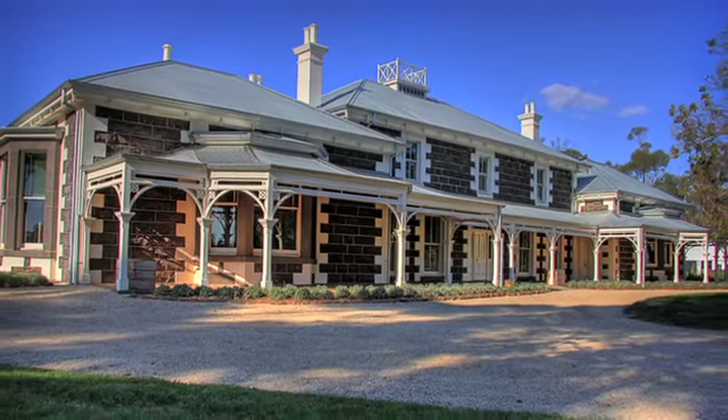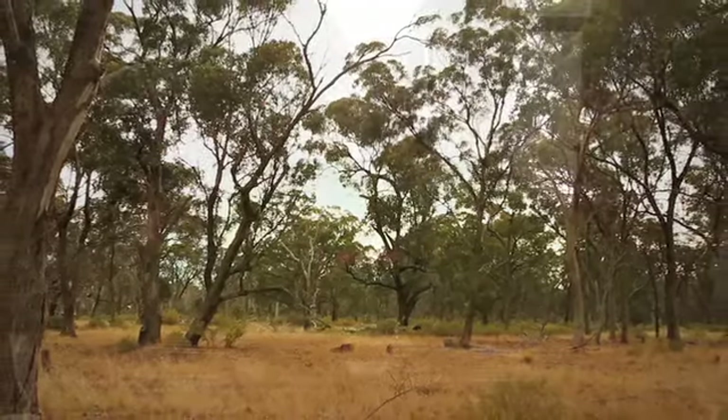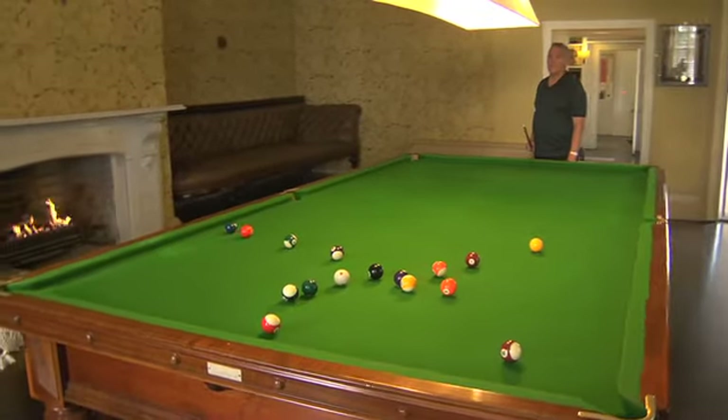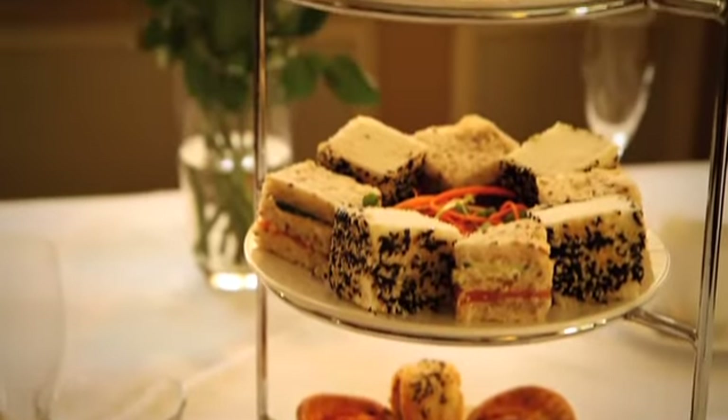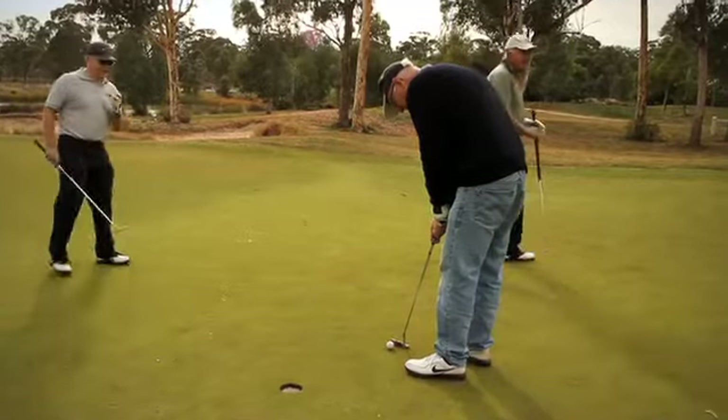Take for example the Aynesbury homestead. This grand homestead is surrounded by 1,000 acres of grey box forest. Originally owned by the Staunton family, the building dates back to the 1870s. It's now open to the public as a cafe, restaurant and home to one of Victoria's premier golf courses.